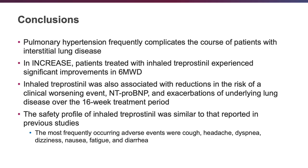In conclusion, pulmonary hypertension frequently complicates the course of patients with interstitial lung disease. In the INCRE study, patients treated with inhaled treprostinil experienced significant improvements in six-minute walk distance, reductions in the risk of clinical worsening events, reductions in NT-proBNP, and reduction in exacerbations of the underlying lung disease over the 16-week treatment period. The safety profile was similar to that reported in previous studies, with the most frequently occurring adverse events being cough, headache, dyspnea, dizziness, nausea, fatigue, and diarrhea.